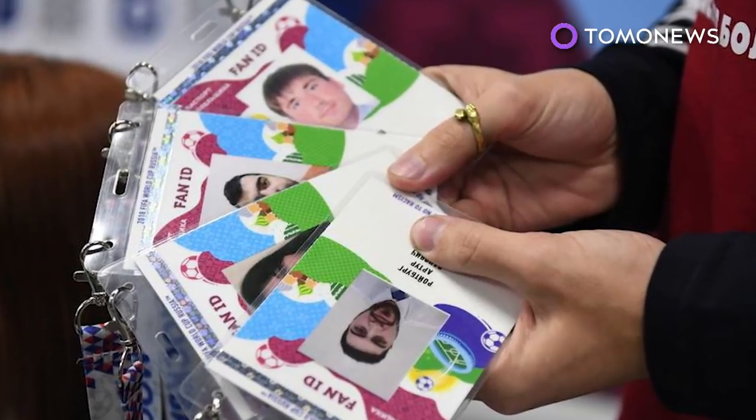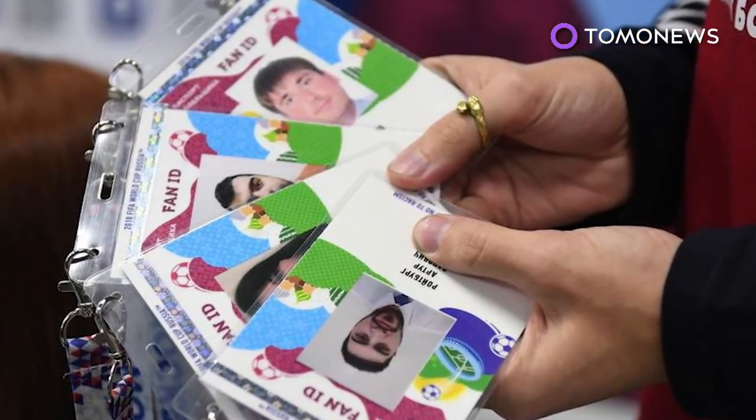And reportedly, hundreds of thousands of tickets have already been sold. Stick around for everything we've got on the 2018 World Cup.